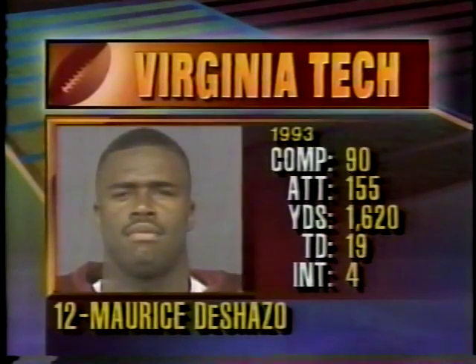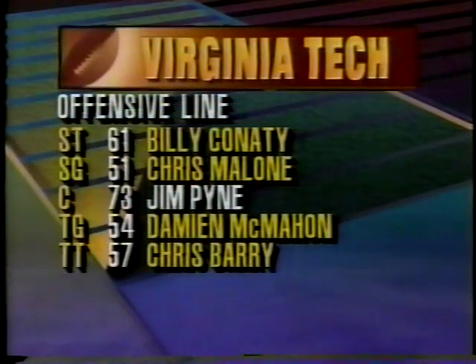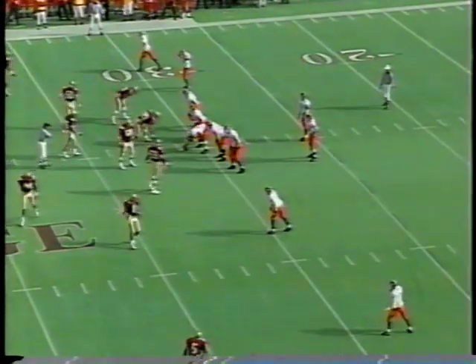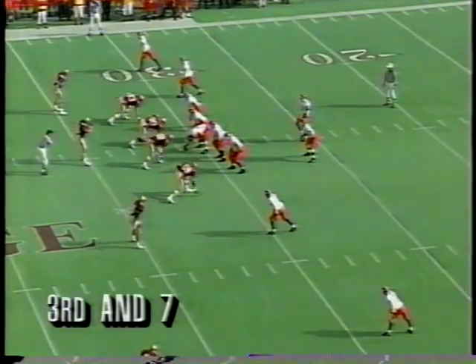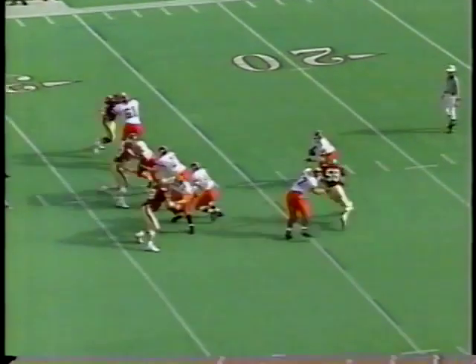Here's Maurice DeShazo — impressive numbers, just four interceptions. Second in passing efficiency in the Big East. Jim Pine, durable, hasn't missed any time at all. Dwayne Thomas out of Fort Myers, Florida, averaging 100 yards per game on the ground. Four wide outs — this is a new look for Virginia Tech, something they put in the week after the West Virginia game during their off week.